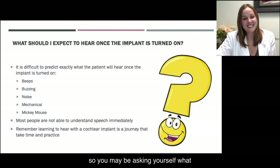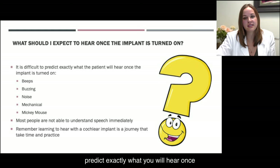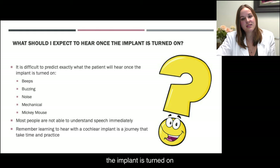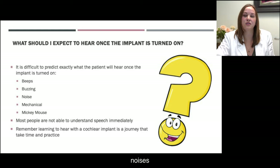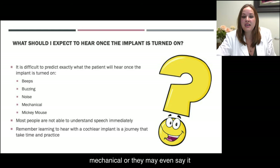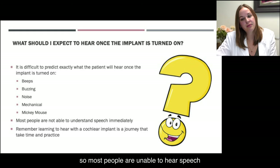You may be asking yourself, what should I expect to hear once the implant is turned on? This is a completely normal question. The honest truth is it's difficult to predict exactly what you will hear once the implant is turned on. Some patients report they hear beeps, buzzing, or noises. Some patients say it sounds super mechanical, or they may even say it sounds like Mickey Mouse. Most people are unable to hear speech immediately at their activation.